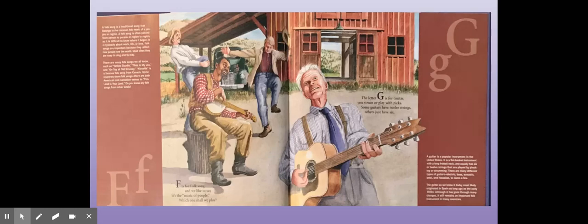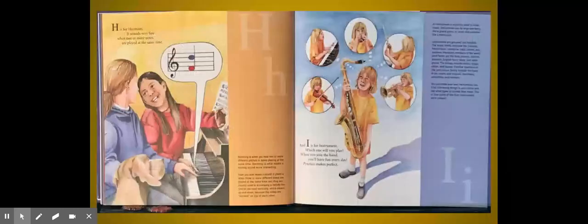The letter G is for Guitar. You strum or play with picks. Some guitars have 12 strings; others just have six. H is for Harmony — it sounds very fine when two or more notes are played at the same time. And I is for Instrument — which one will you play? When you join the band, you'll have fun every day. Practice makes perfect!